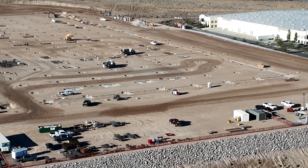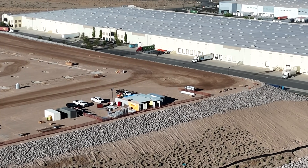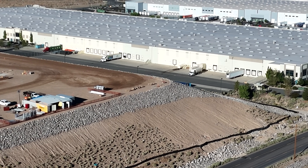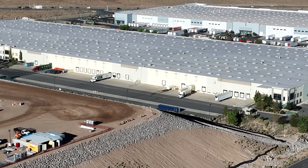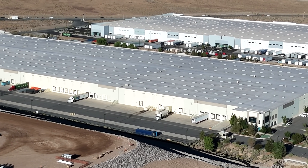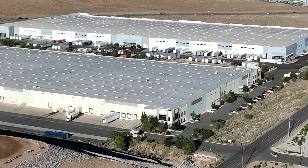Thanks for joining, and we'll have more to come. At the very end, you'll see how close the prototype semi-factory is to the new factory — not that building, but the one behind it. The far right is 550 Milan, and that is the Tesla prototype building. I saw 20 semis over there today.